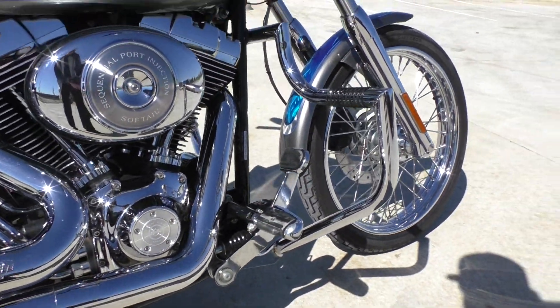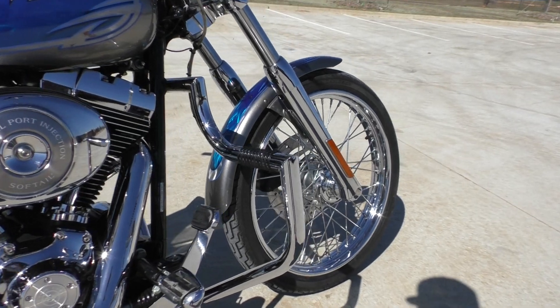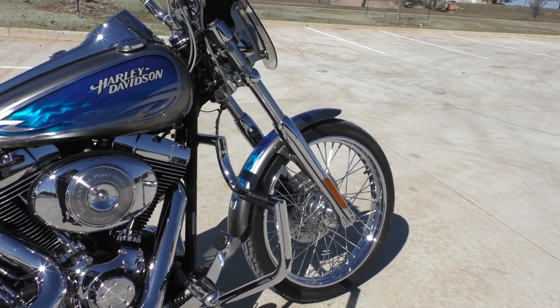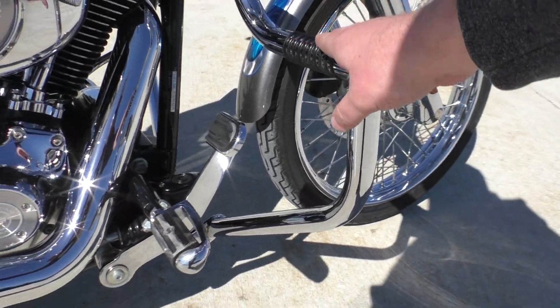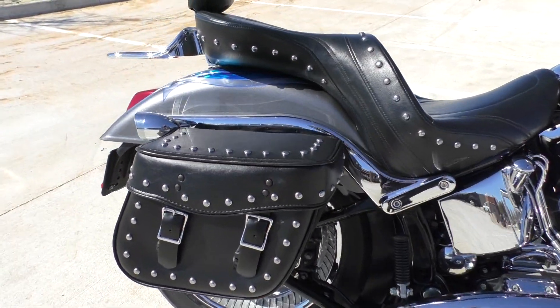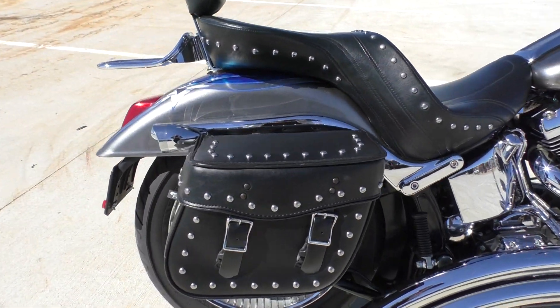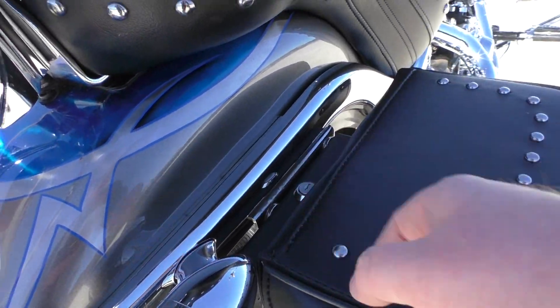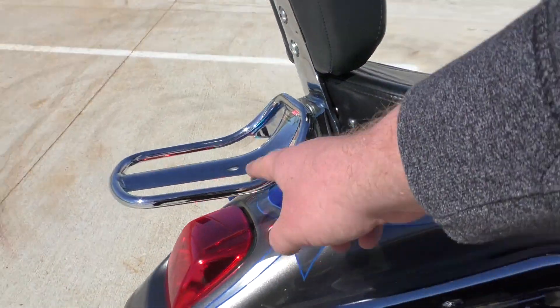It's got the big radius Vance and Hines pipes. The bike has forward controls. It also has an added-on mustache style highway bar with these little footrests built in. The chrome looks good on the bike. It's got these added-on auburn leather saddlebags, and I believe these are quick detachable — it's got some keys for it. Got a little luggage rack built in there.